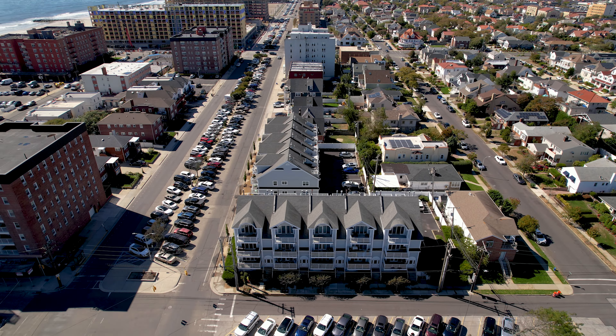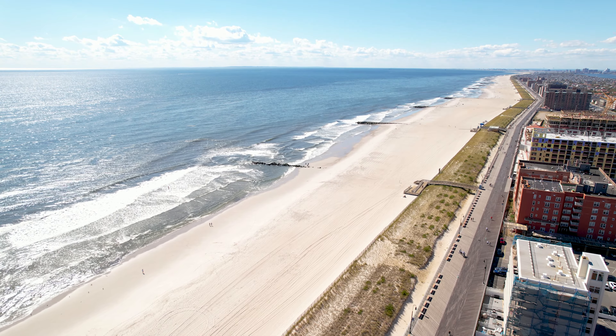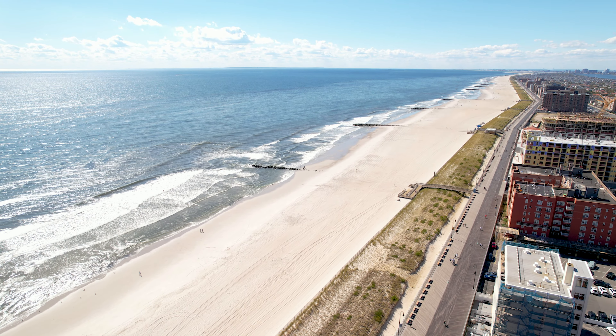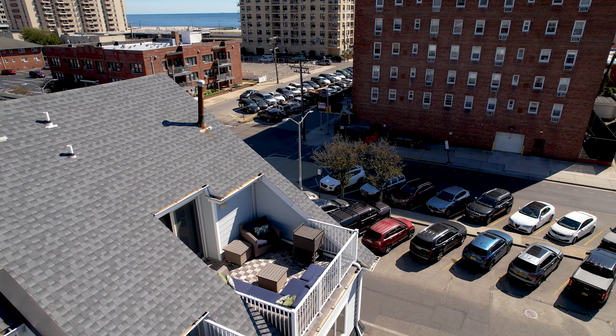Welcome to my new listing at 143 Monroe Boulevard, the Surfside Condominium Complex. This stunning townhome is an upper corner unit which has beautiful ocean views from two balconies and a spacious rooftop deck. With its south-facing location, sunlight pours in from every window.